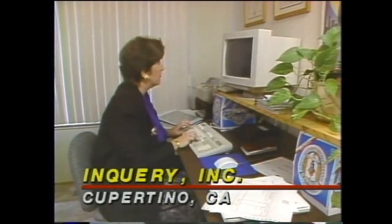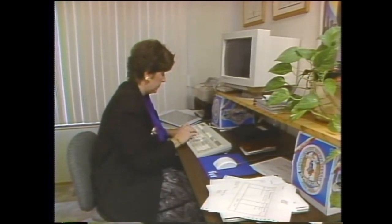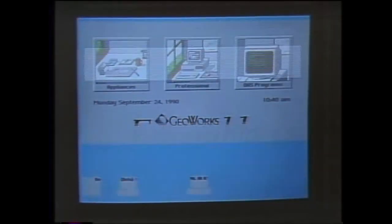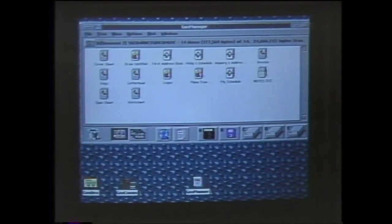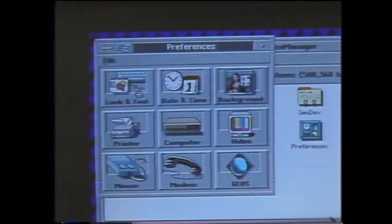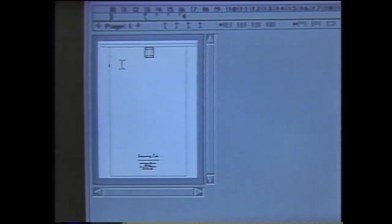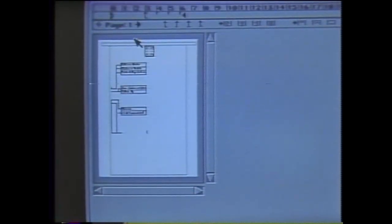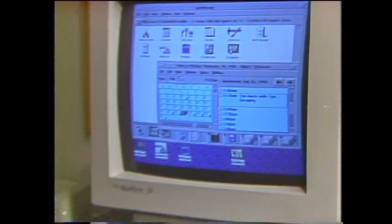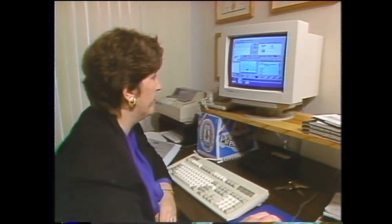For a small business like Inquiry Incorporated, a new environment called Geos offers the power of Microsoft Windows without requiring expensive or upgraded hardware. Geos from GeoWorks in Berkeley sits on top of DOS, but also has its own operating system. It has many of the same features as Windows: a graphic interface with colorful icons, multitasking, and multi-threading capabilities, enabling users to cut and paste between different applications. One of the most attractive features of Geos is that it can run in just 512K of RAM, meaning Windows-like power for owners of low-end machines.